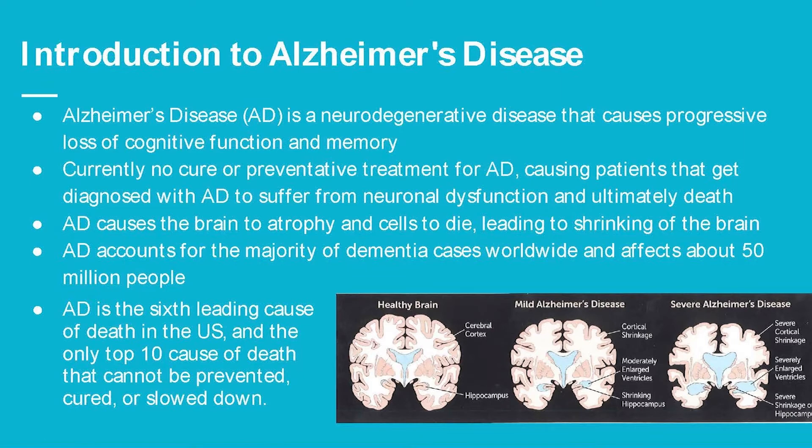It's the only top-10 cause of death that has no preventive treatment, cure, or any way it can be slowed down.